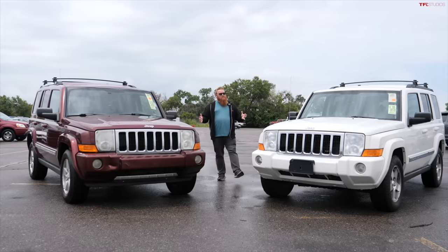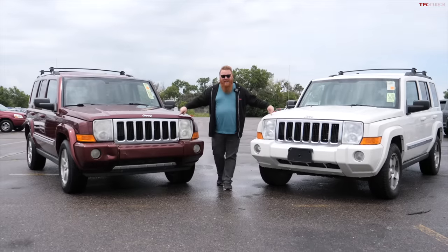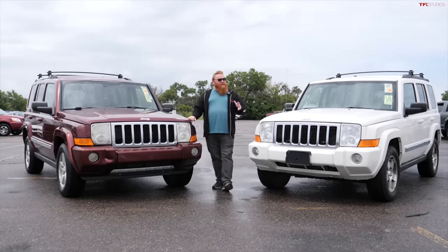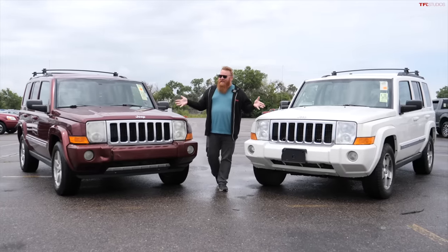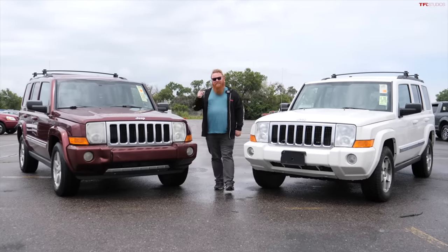I have to admit that I was wrong. In a recent podcast I said that the Jeep Commander was one of my most hated vehicles of all time, but I've kind of come around a little bit. These do get a lot of hate out in the community, but there are some people that love them and I'm starting to kind of dig them, and I'm going to tell you why.